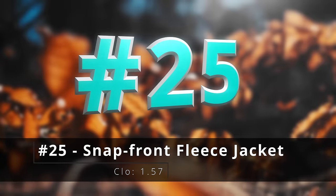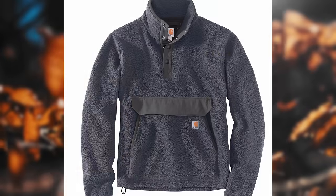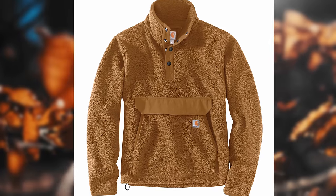Number twenty-five, the snap front fleece jacket. This jacket is a lot warmer than it looks, and it can work just as well as a mid layer as it can as a standalone layer.